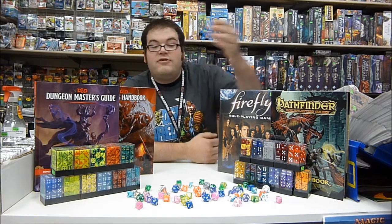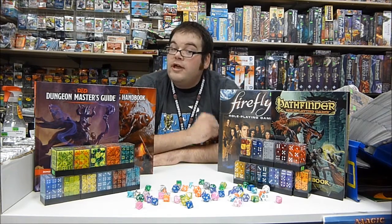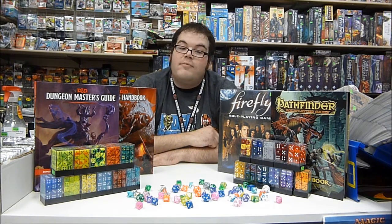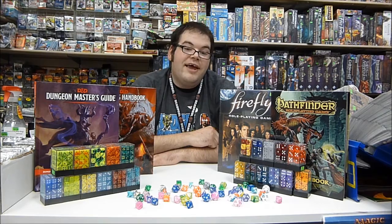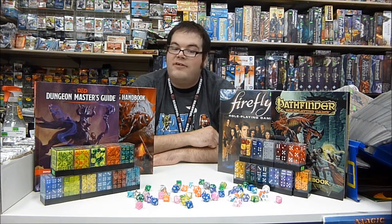We have six-sided dice in sets of 12, and small ones in sets of 36. Or you can get a variety set of seven dice, which comes with a four, a six, an eight, a ten, a twelve, a twenty-sided die, and a percentile die.